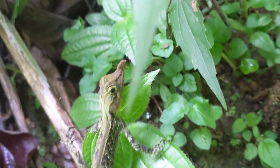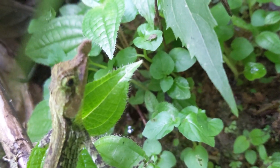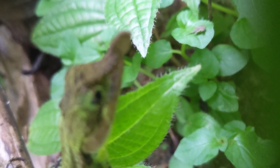Ceratophora tenantii is listed as endangered on the IUCN red list. The most prevalent cause of population decrease is destruction of habitat. Approximately 5% of the original extent of Sri Lanka's wet zone rainforest survives, and much of this is severely fragmented.